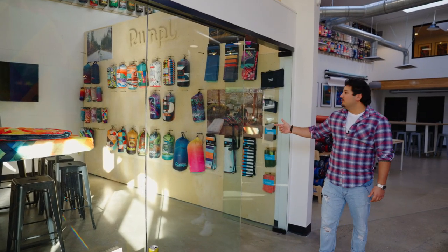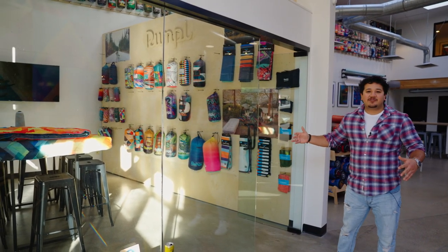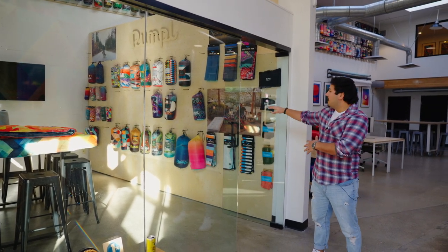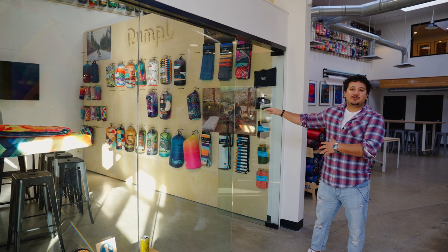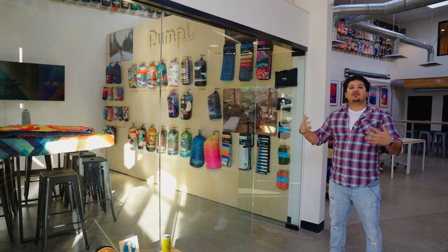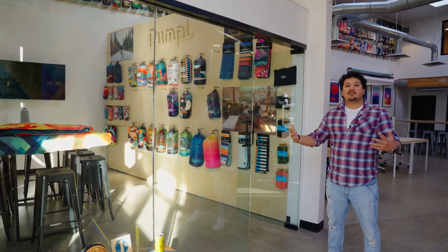Moving on, we have our showroom here, which is a fantastic place for us to show off the new products for the upcoming season. Right here we have our spring summer season for 2023. It's also a great place for us to really give customers a feel on how Rumpel is going to show up in our retail environment.